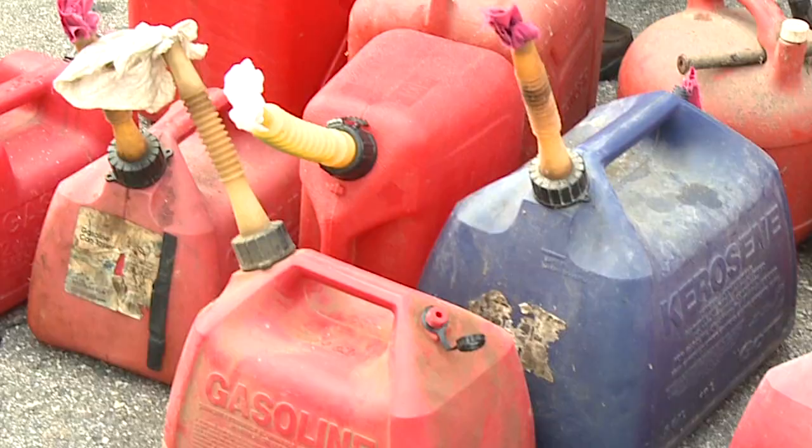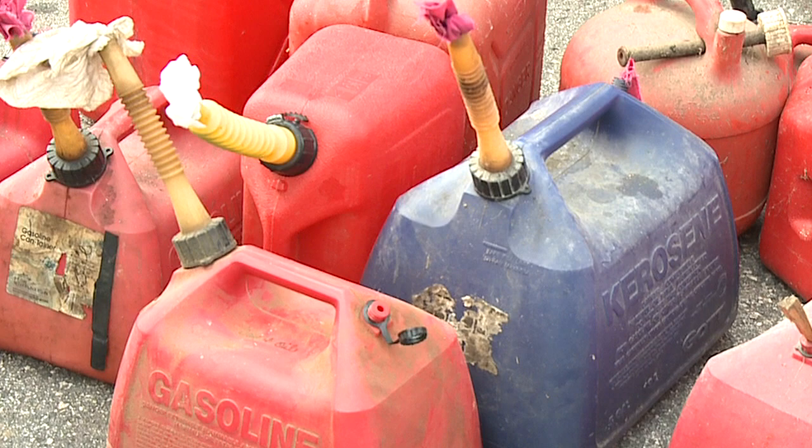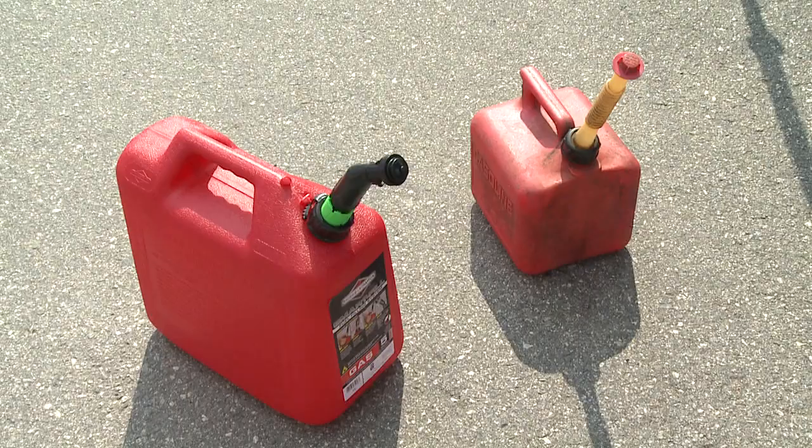Gas cans and the way we use them can be harmful to the environment and to our health. That's because gasoline contains volatile organic compounds, many of which are classified as hazardous air pollutants because of their toxicity. Emissions from gas cans occur when we are overfilling our fuel tanks, from permeation through the plastic walls of the container, from secondary vent holes, and of course when we spill gas.